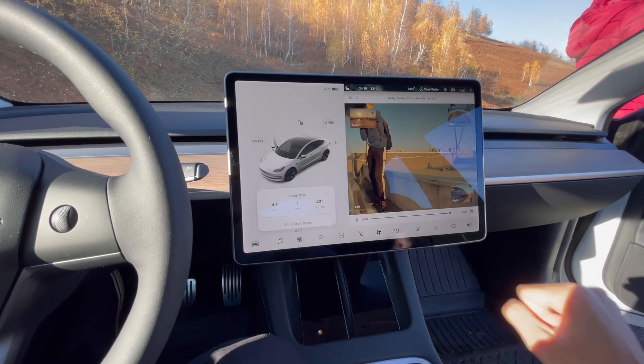Sometimes the app can take a little bit too long to connect to the car, especially when the cell reception is bad. But if you're close to the car and want to open the trunk, it's not a problem because you're in Bluetooth range and it's pretty much instant.